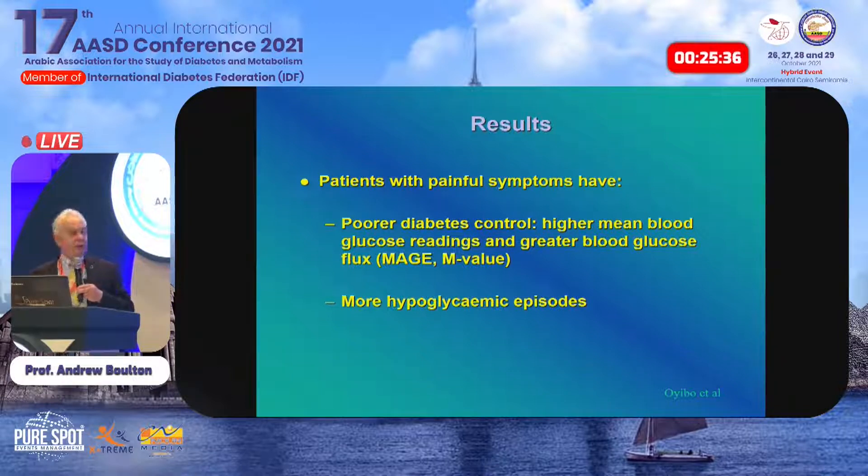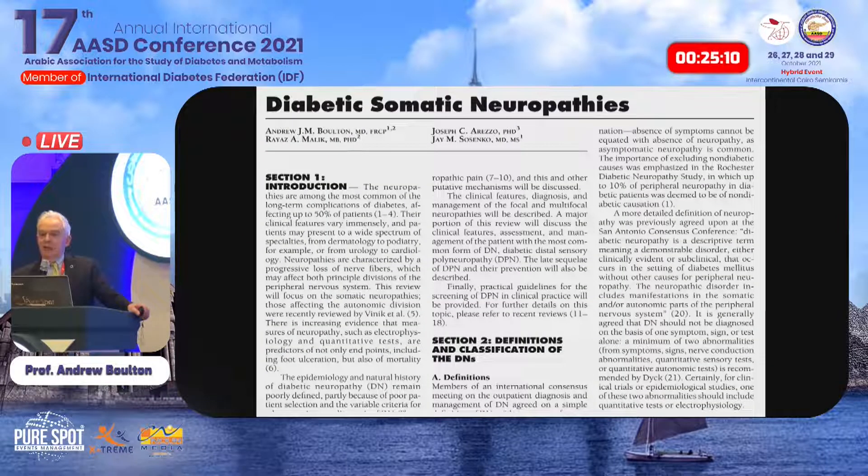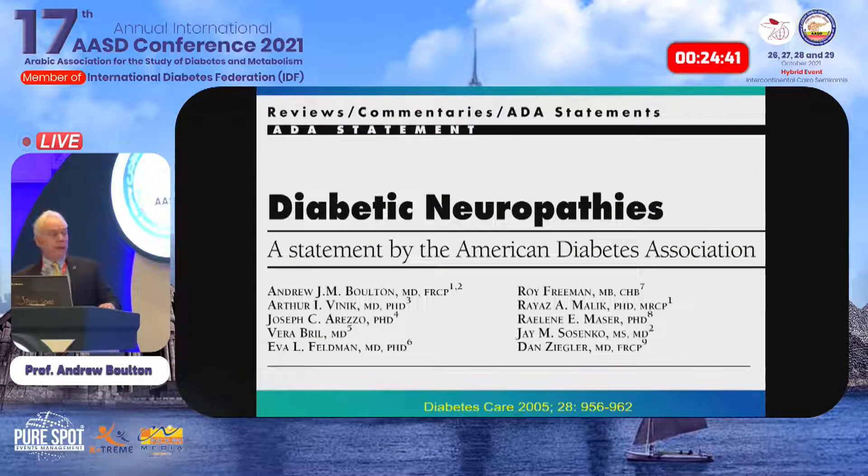The first step in managing neuropathy should be to stabilize blood glucose control and avoid those swings. It may be that the level matters less than the stability. There will never be a randomized controlled trial in this area, so this is a case series. When I was in Miami in 2002–04, the ADA asked me to lead a technical review of diabetic somatic neuropathies — about 120 pages in A4, about 30 pages of references — with Riaz as a co-author.